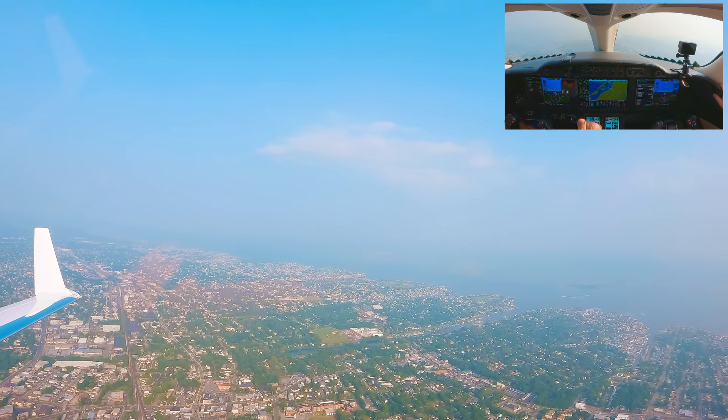ATIS Yankee: winds 330 at 8, visibility 4 miles haze, sky clear, altimeter 3005. Landing on runway 21L. Expect the ILS approach runway 21L. NOTAMs: runway 34 closed; taxiway Bravo north of Hotel closed; taxiway Echo and Hotel between Bravo and Delta closed. Read back all runway hold short instructions. Eliza initial contact — information Yankee.